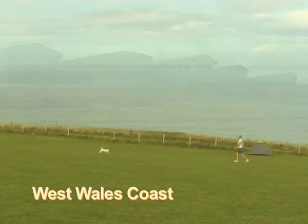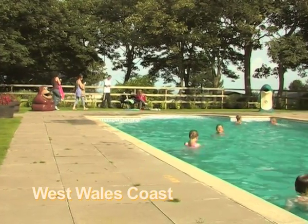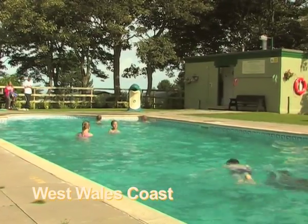Morverbachen gives you the freedom and choice to create the ideal lifestyle that suits you, your family and your friends. This superb park caters for your needs impeccably, making it the perfect choice for your second home.